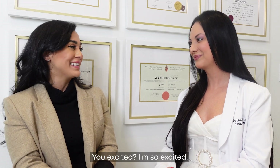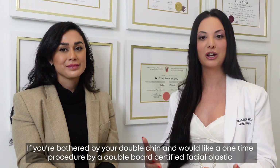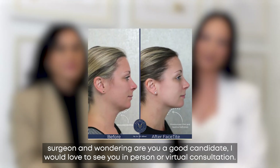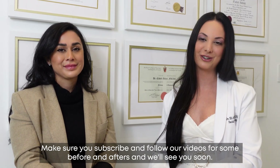Are you excited? I'm so excited! If you're bothered by your double chin and would like a one-time procedure by a double board-certified facial plastic surgeon and are wondering if you're a good candidate, I would love to see you in person or for a virtual consultation. Make sure you subscribe and follow our videos for some before and afters. We'll see you soon.